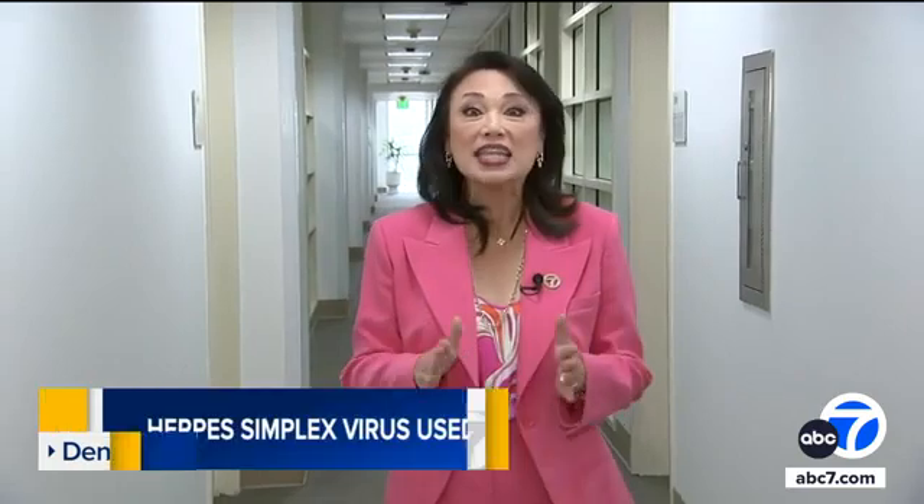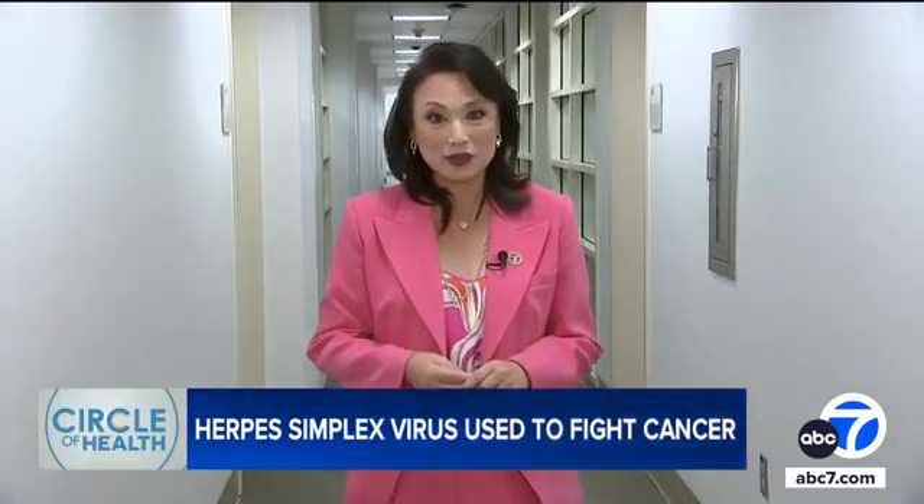In the study, some patients saw their tumors disappear completely, and other patients saw that their tumors not injected with RP1 also benefited from the therapy. We know that 75 percent of them are still alive at one year and 55 percent are still alive at three years.